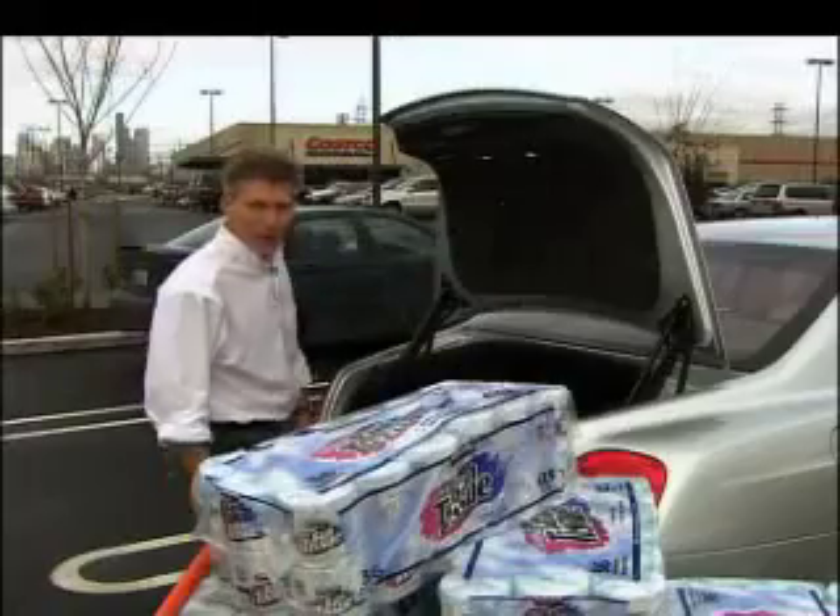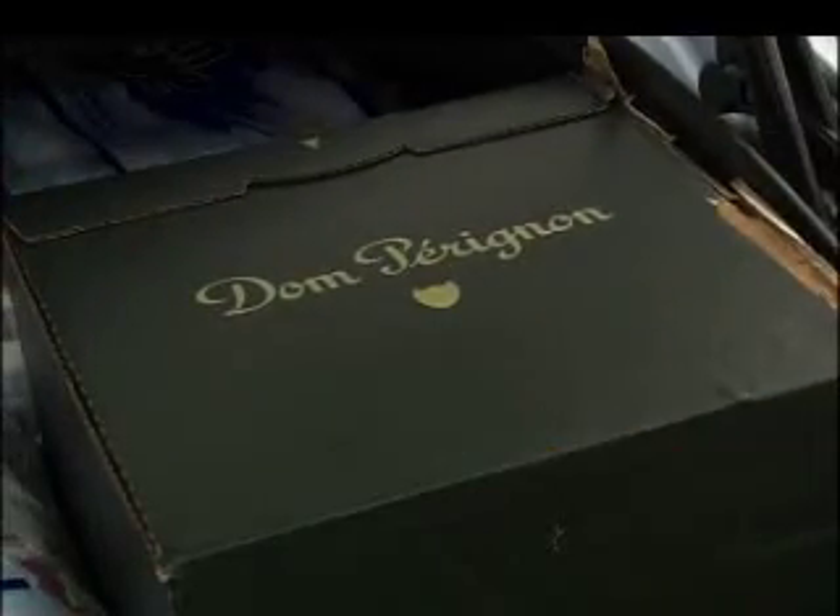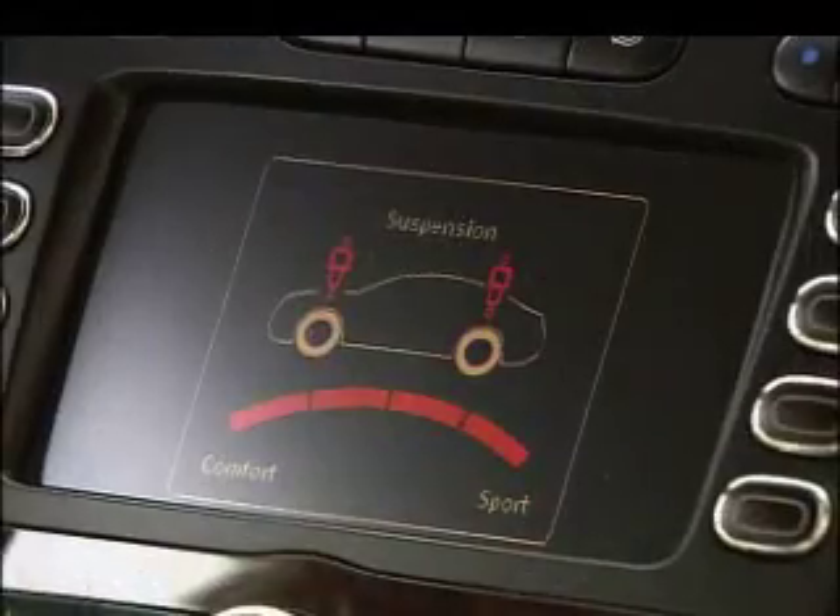The Flying Spur is exquisitely made and practical too. The trunk is better trimmed than most car interiors — it easily holds five jumbo packs of TP and a case of Dom Pérignon champagne.